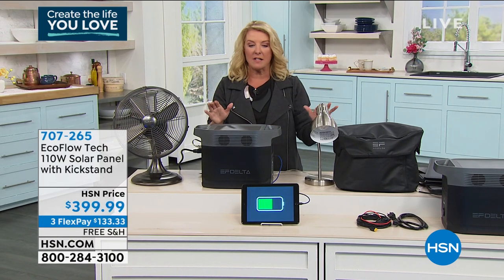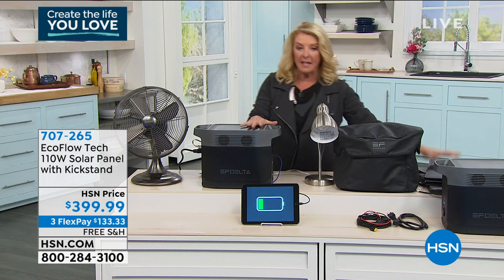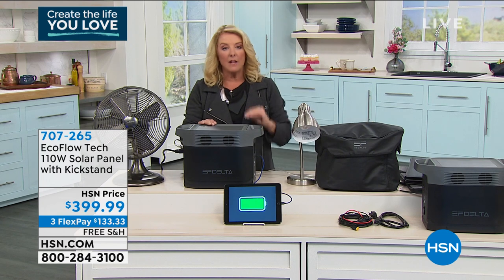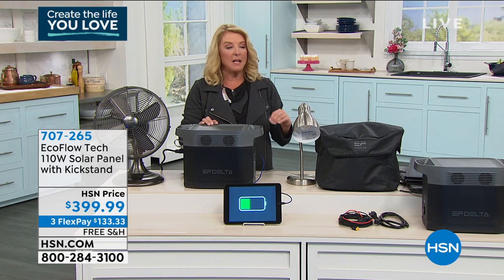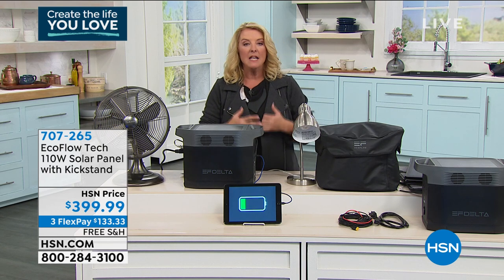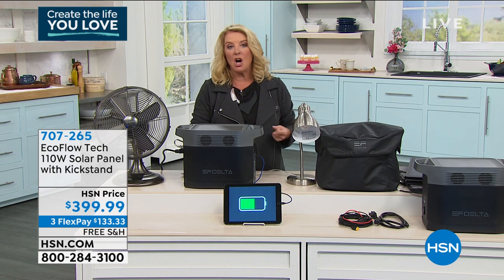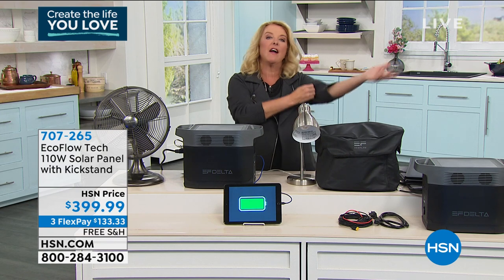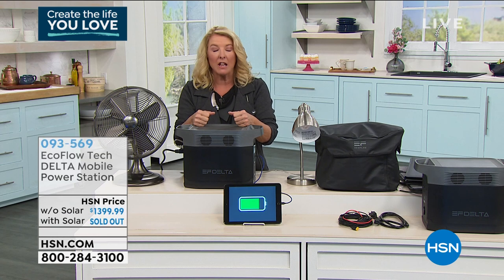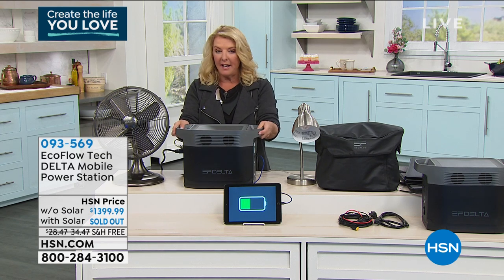We're going to show it to you just real fast because it's not going to last long. You do get the cable that'll plug you into this, and this also comes with its own case, so if you are on the go, if it's an emergency — maybe it's the ice storm, or for us it's always the crazy hurricanes, or in California the fires — you can always have power wherever you go, in a very convenient design.